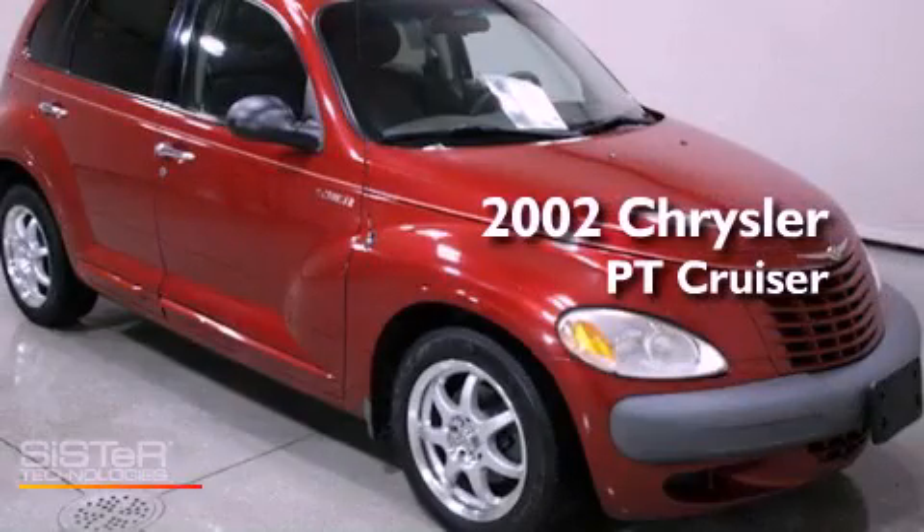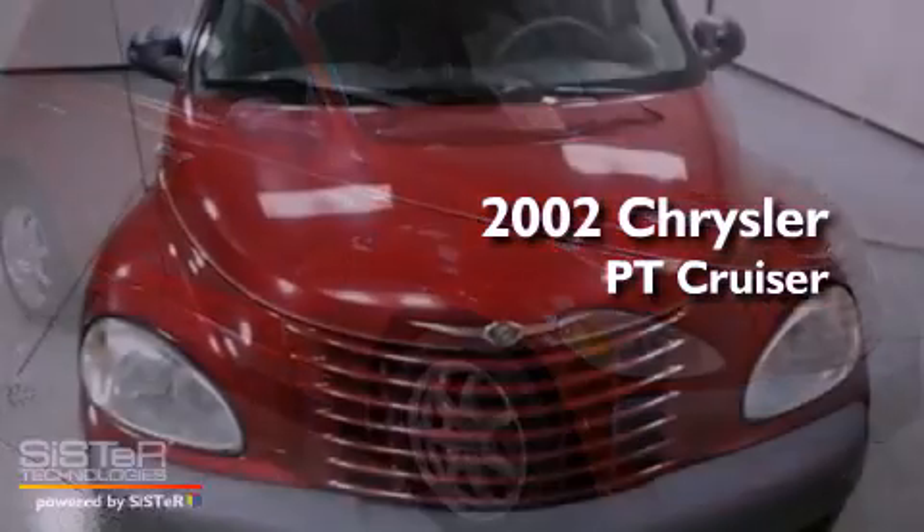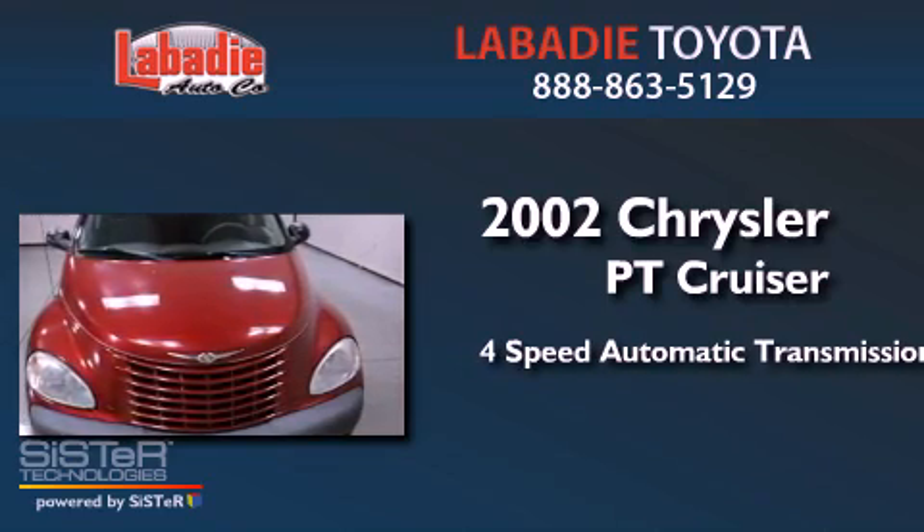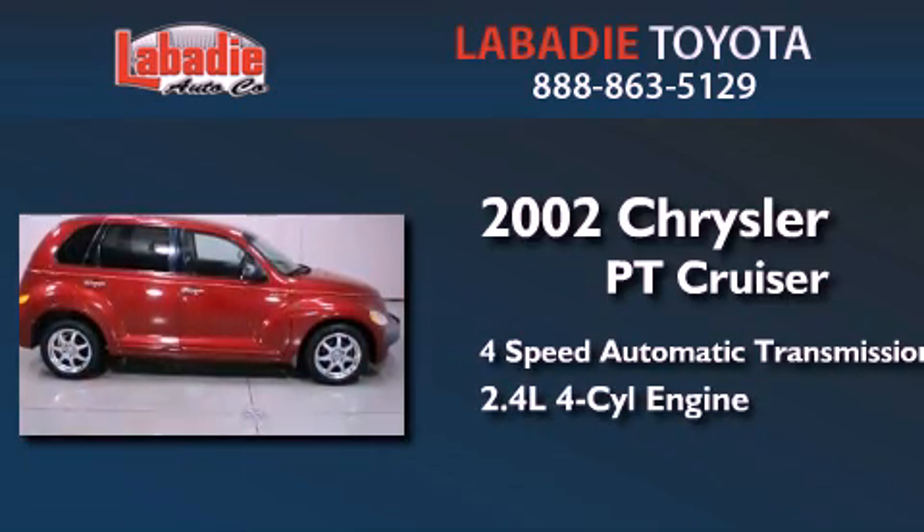This is a 2002 Chrysler PT Cruiser. This crossover has an automatic transmission and an inline four-cylinder engine.